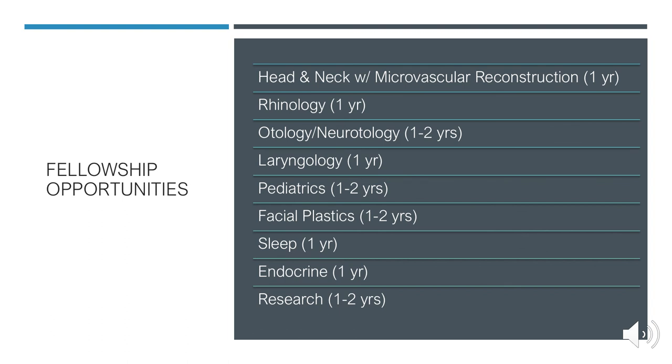Fellowship opportunities in otolaryngology mirror the subspecialties we discussed: head and neck, microvascular reconstruction, rhinology, otology, laryngology, pediatrics (including airway reconstruction), facial plastics, sleep, endocrine, and research fellowships for those interested in that realm.